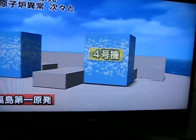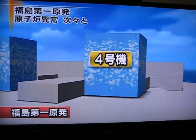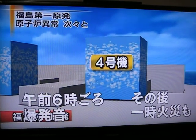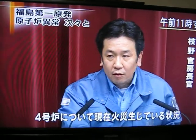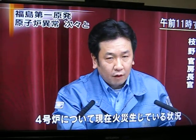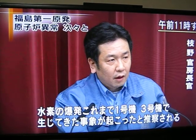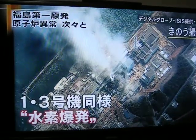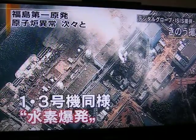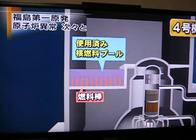More trouble then occurred at the No. 4 reactor, which had not been operating when the earthquake struck. An explosion occurred at about 6 a.m. and a fire broke out but was later contained. Chief Cabinet Secretary Edano said the fire in the No. 4 reactor was believed to be caused by a hydrogen explosion, like the ones at the No. 1 and No. 3 reactors, caused when temperatures rose.